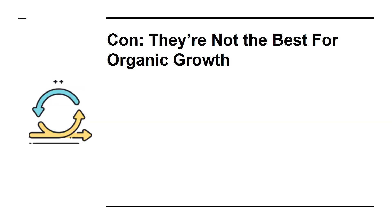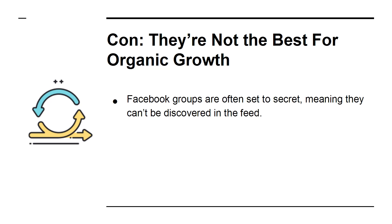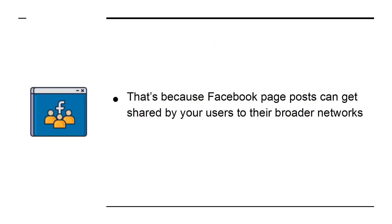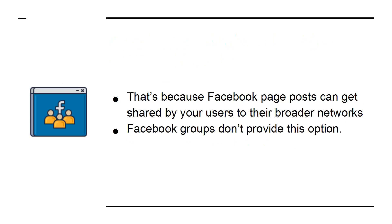Con: They're Not the Best for Organic Growth. Facebook groups are often set to secret, meaning they can't be discovered in the feed. Even if yours is not, you will find it's less effective at organic growth than a Facebook page. That's because Facebook page posts can be shared by your users to their broader networks — Facebook groups don't provide this option.